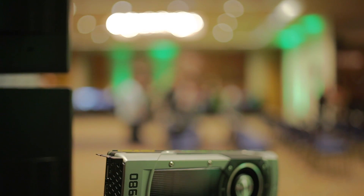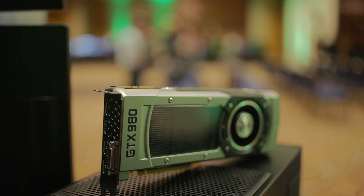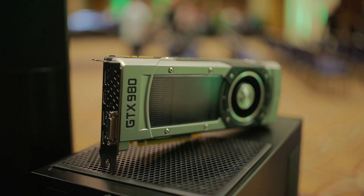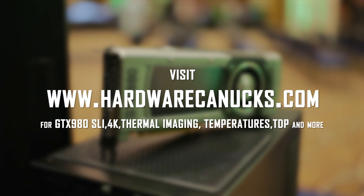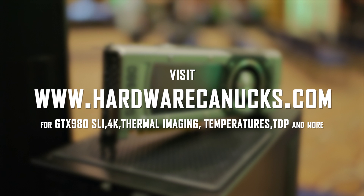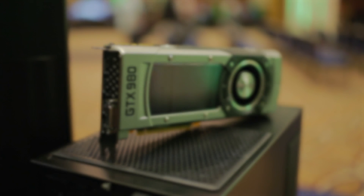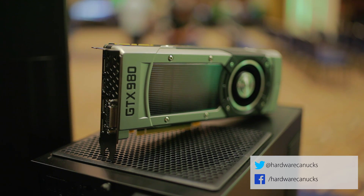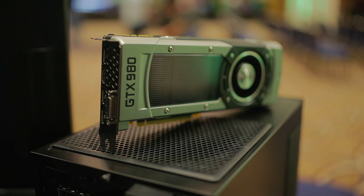So guys, what do you think of this price point and the discontinuation of those iconic 700 series cards? Leave your thoughts in the comments below. Also, we have a full written review on hardwarecanucks.com with SLI benchmarks, 4K benchmarks, along with thermal imaging, power consumption, noise results, and also overclocking tests. So make sure you visit our site to get the full details on this latest launch from NVIDIA. We hope you check it out! As always, thanks for watching and we'll see you in the next one!